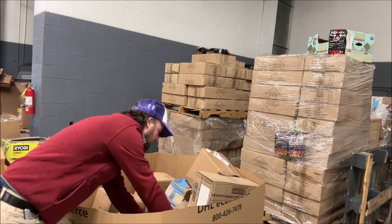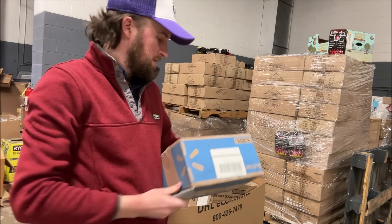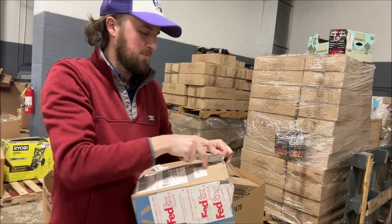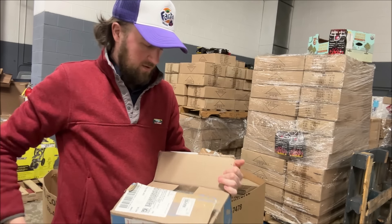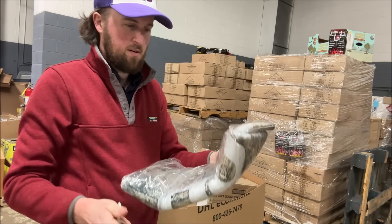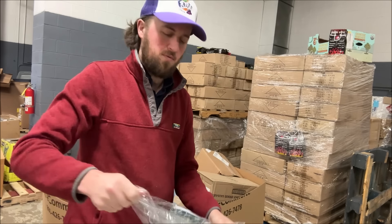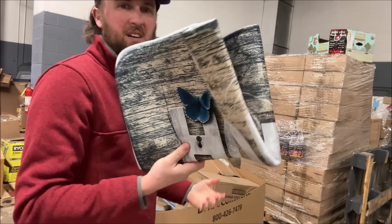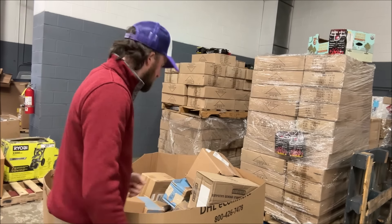Alright, we got a Walmart box here — not labeled as Walmart though, so it could have just been a box someone reused. And in it is some sort of rug. It feels like a bath mat, or maybe one of the anti-fatigue mats you put in front of your kitchen sink. It says 'home' on it — in case you're ever washing dishes and you forget where you are. Maybe ten bucks.